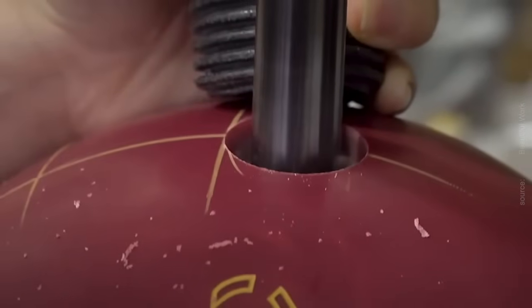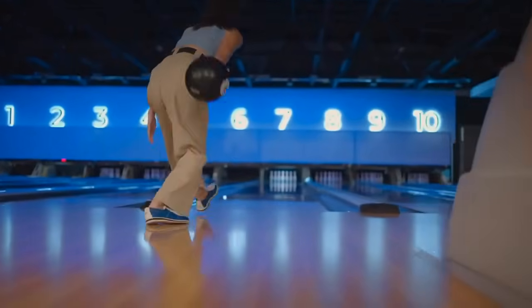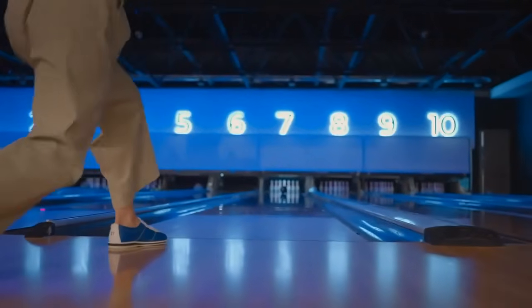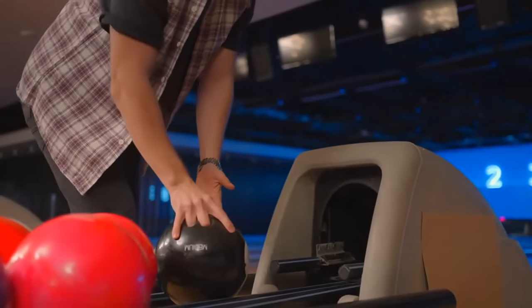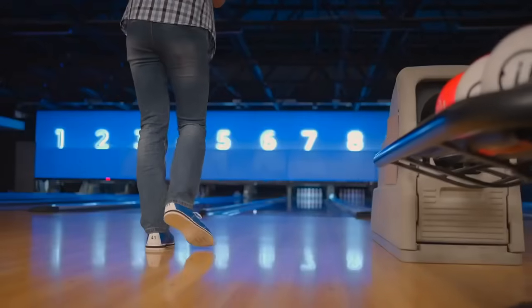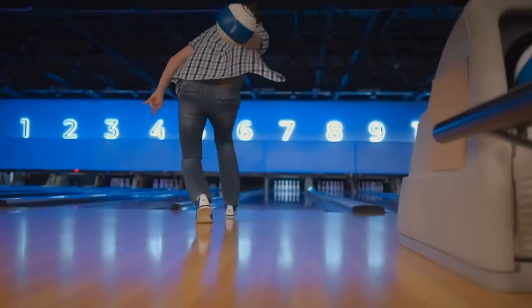Finally, the finished balls undergo rigorous performance testing to assess their weight, balance, friction, and durability. This may involve rolling the balls on specialized lanes, or subjecting them to simulated game conditions in controlled environments. Only once a ball has passed these stringent tests is it deemed ready for distribution, destined to find its place in the hands of bowlers around the world.